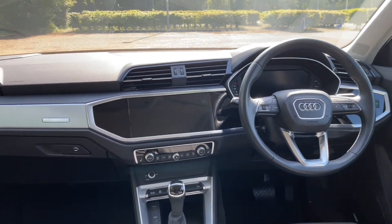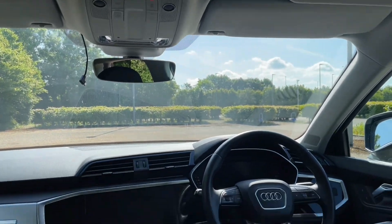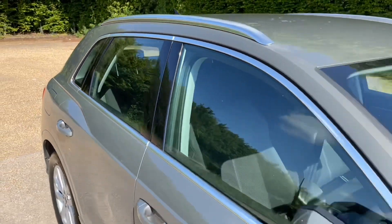Thank you for watching. If you're interested in this Q3, please make sure to contact our dealership, where one of our accredited sales team will be more than happy to help and answer any questions.